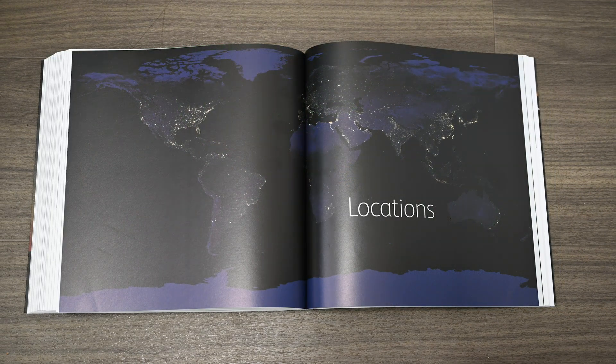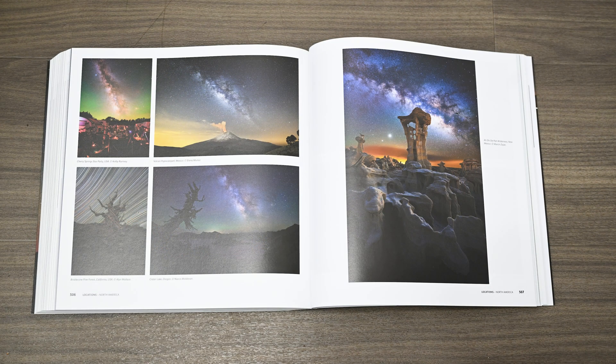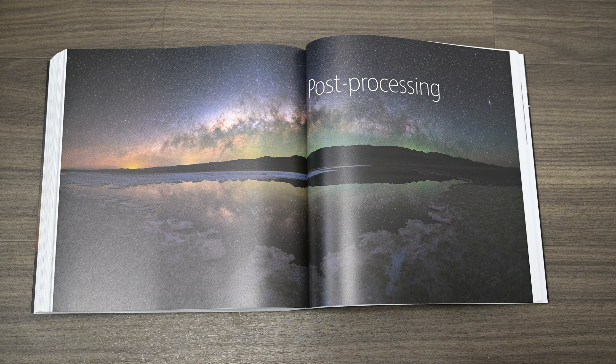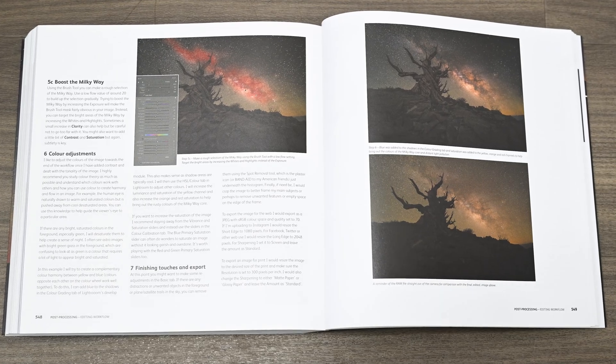The next chapter is all about locations, specifically some of the locations where you can expect dark skies. The locations cover the entire globe — whether you're in Australia, America, Europe, or anywhere in between, you should be covered. Thanks to Alan's dedicated social media following, he has received numerous contributions, so the photographs cover the entire globe. And finally, there is an all-important chapter on post-processing, which covers various editing packages, suggests an editing workflow, and shows you how to darken the sky or boost the Milky Way.